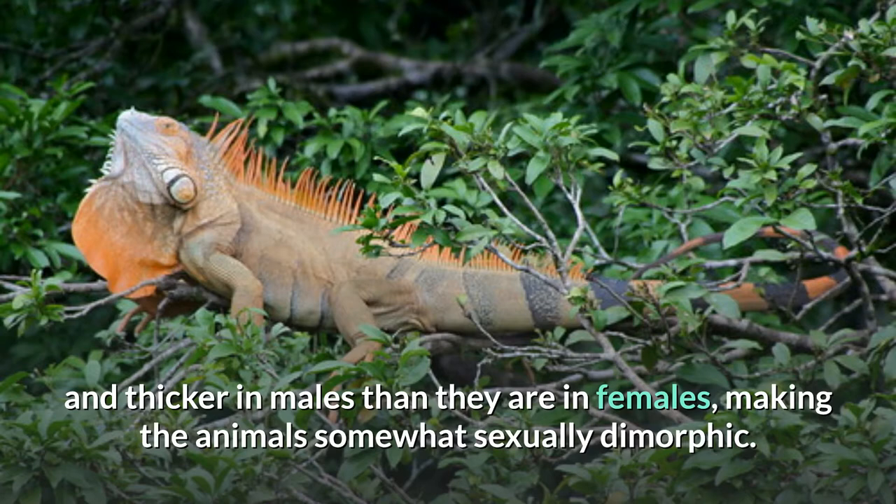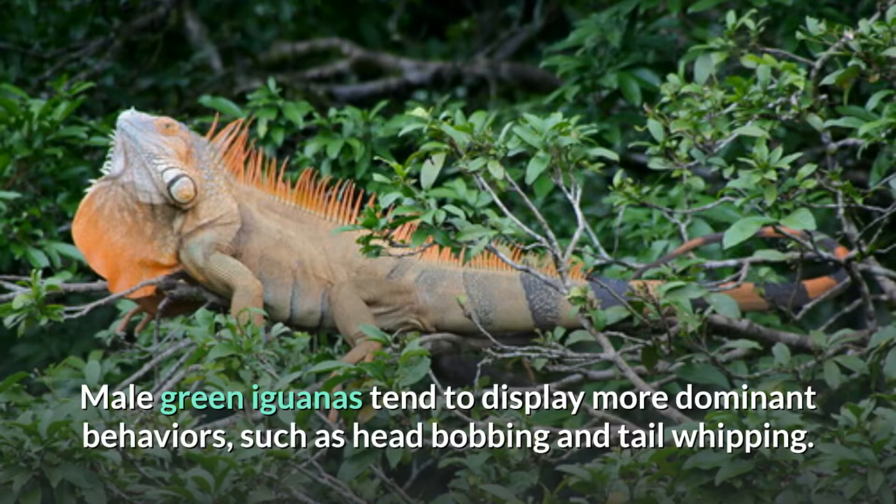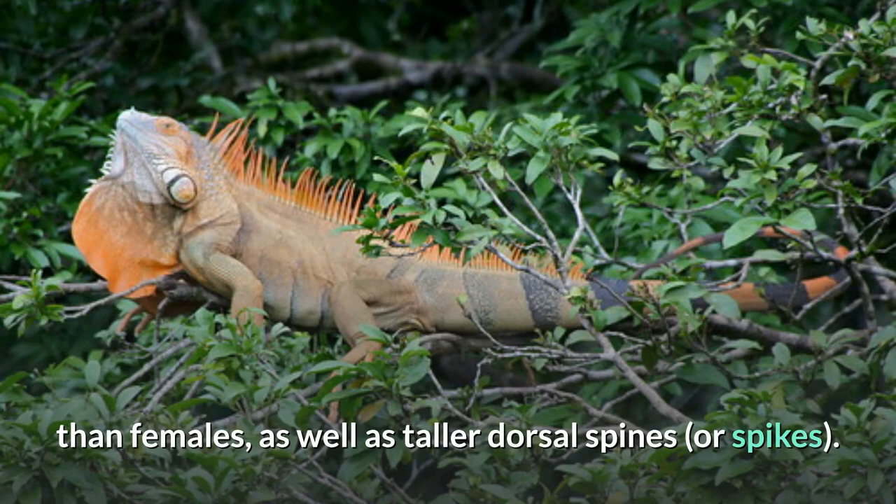Male green iguanas tend to display more dominant behaviors, such as head bobbing and tail whipping. They also tend to develop a taller dorsal crest than females, as well as taller dorsal spines, or spikes.